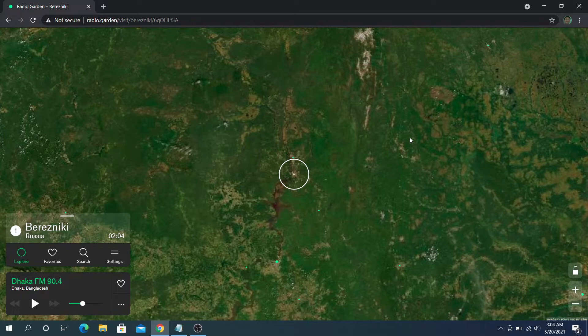Radio Garden started out in 2016 as an exhibition project commissioned by the Netherlands Institute for Sound and Vision, in the context of the research project named Transnational Radio Encounters. It was created, designed, and developed by Studio Puckey and Moniker. After taking care of the project in the following years, Jonathan Puckey turned Radio Garden into a small independent company in 2019.